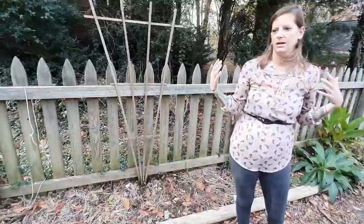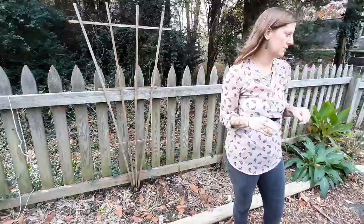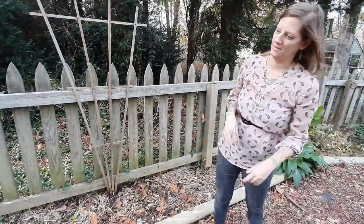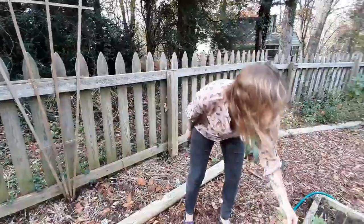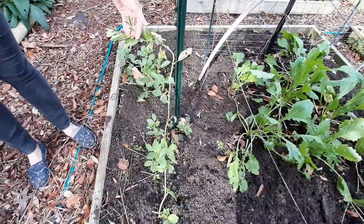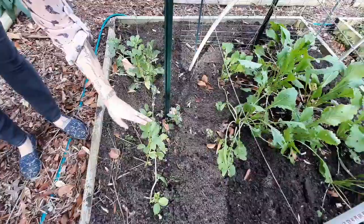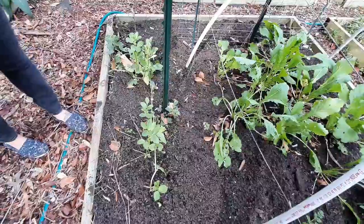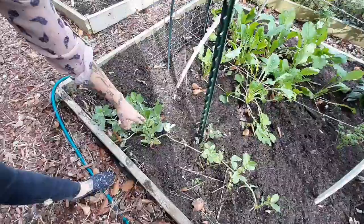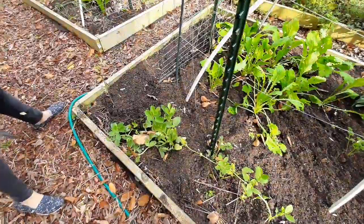And also some giant alliums — fingers crossed that the little creatures don't dig too many of them up. Here I have some fava beans or broad beans. I haven't staked them up yet, but we're gonna see how they do over the winter. I've got these planted in just two places, and I've never grown these before either.